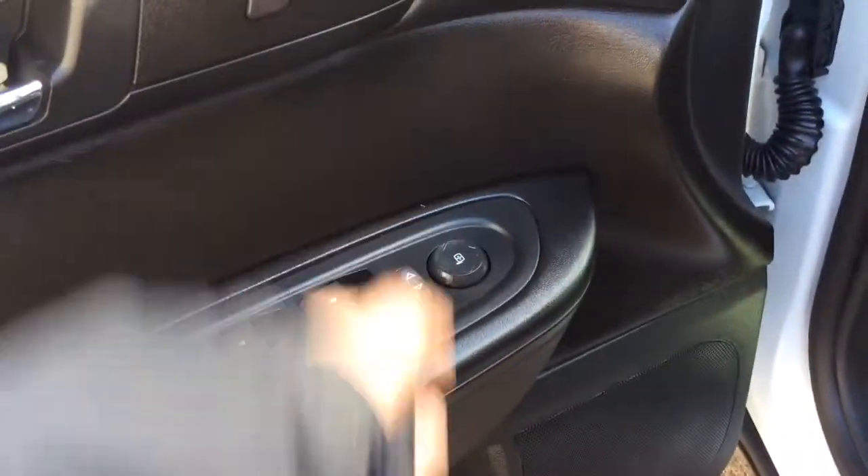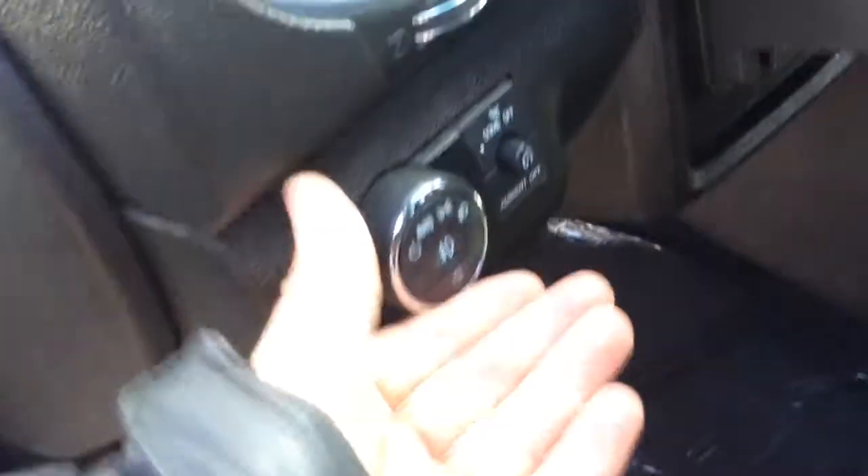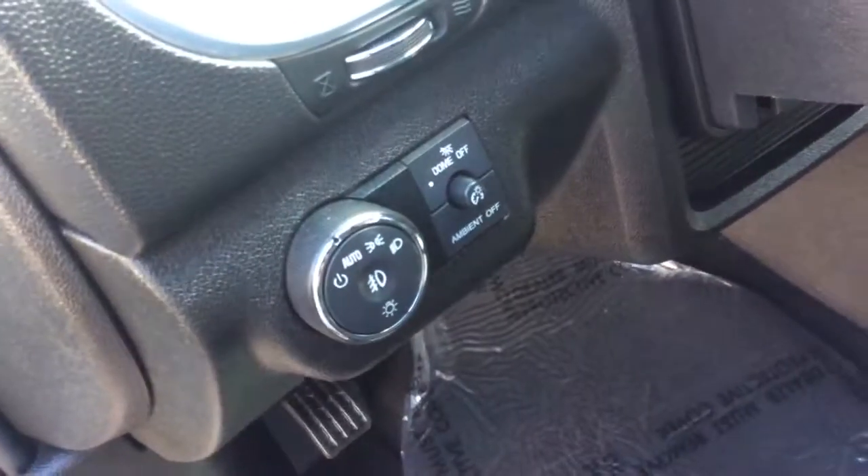It comes with power windows, power locks, and power mirrors here on the door, and power locks up top here. It has automatic headlights, so I just set them to automatic and forget about them. It also has fog lamps, which are controlled by that button.